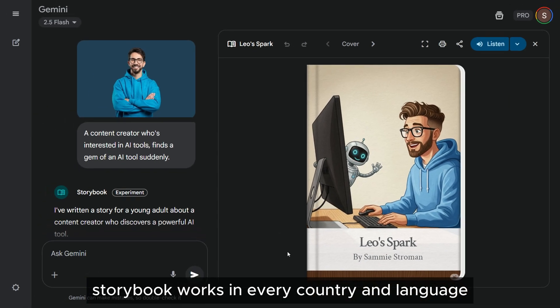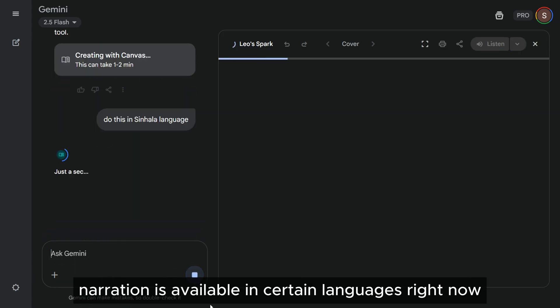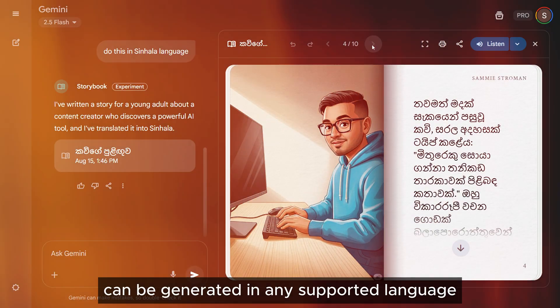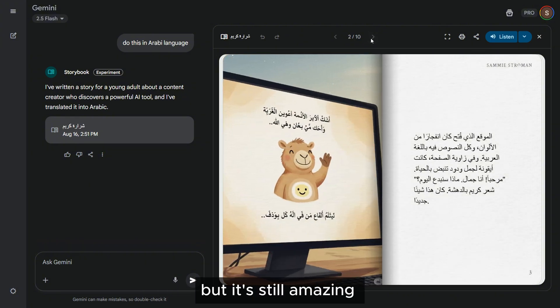Storybook works in every country and language where Gemini is supported. Narration is available in certain languages right now, but the written stories and illustrations can be generated in any supported language. It's not 100% perfect translation, but it's still amazing.